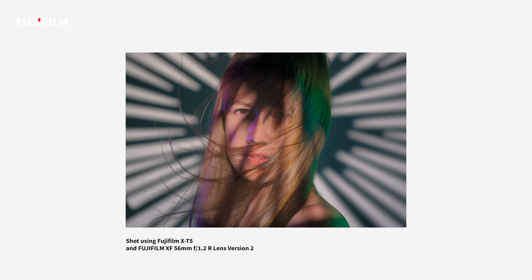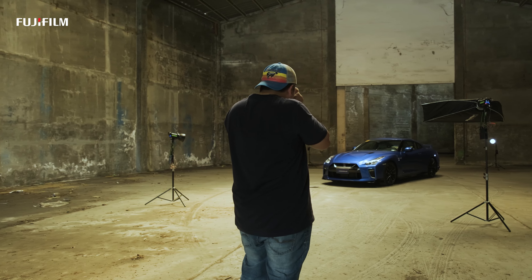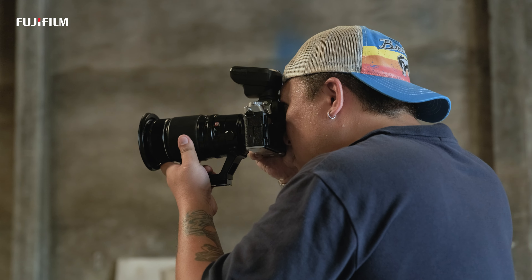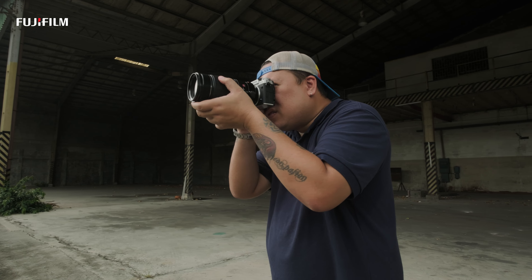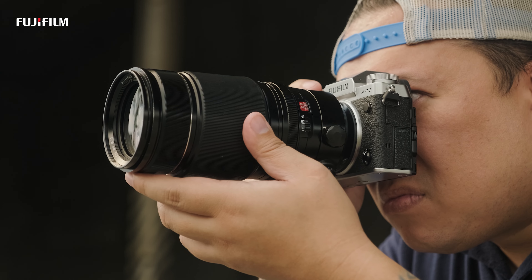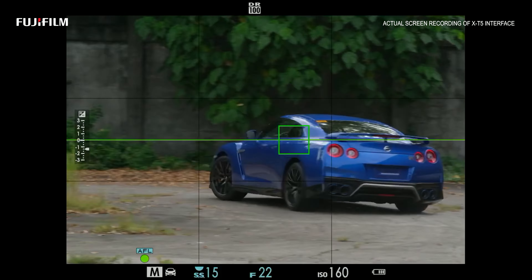I used to shoot portraits and a lot of fashion photography before, but now I have also dabbled into shooting cars. As I continue to evolve with my photography, I need a camera that can keep up with me — with in-body image stabilization and a new generation autofocus for subject tracking. I'm very sure that the X-T5 will level up my craft.